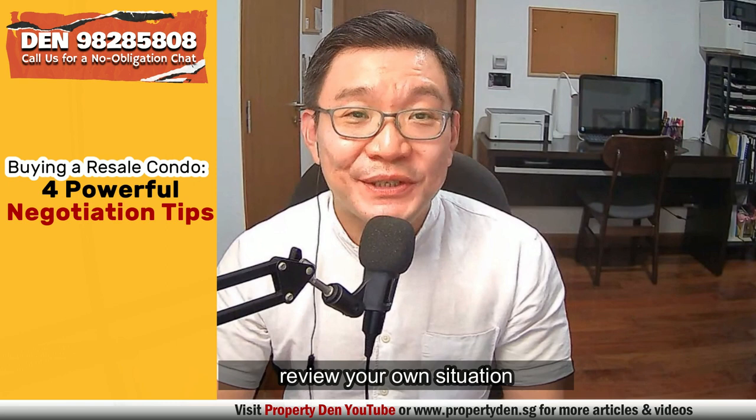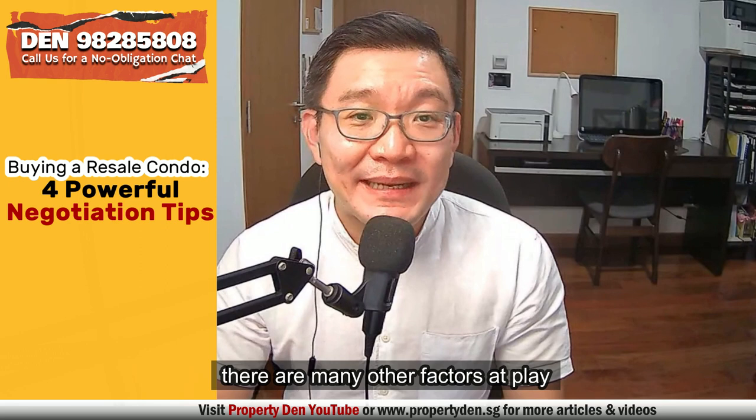After knowing your seller's needs, review your own situation and determine what are your bargaining chips. Many buyers will overlook the fact that, besides pricing, there are many other factors at play during negotiation. Some sellers may need a longer accommodation period or extension of stay. Sellers who need these concessions may prefer to close the deal with you over another higher offer.